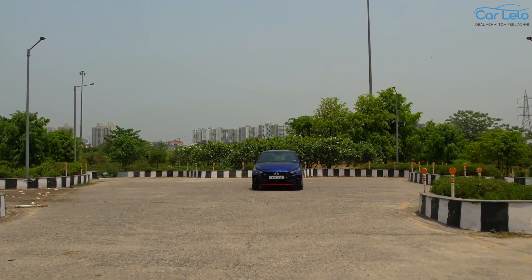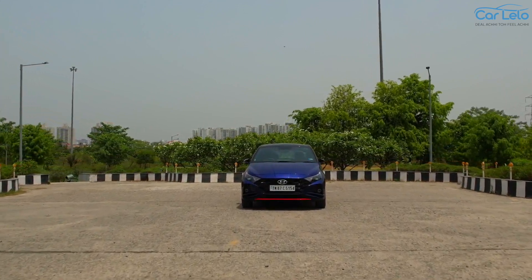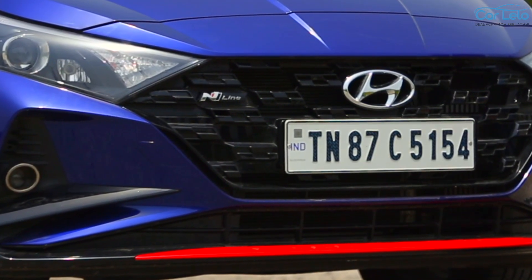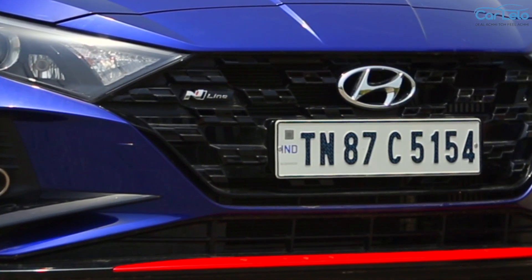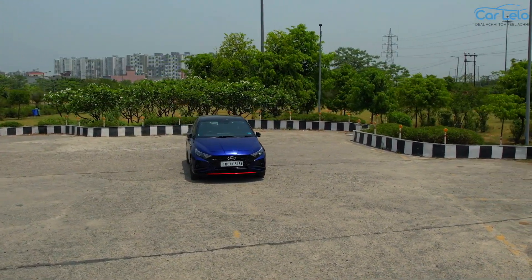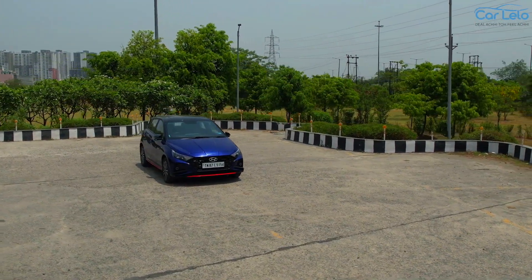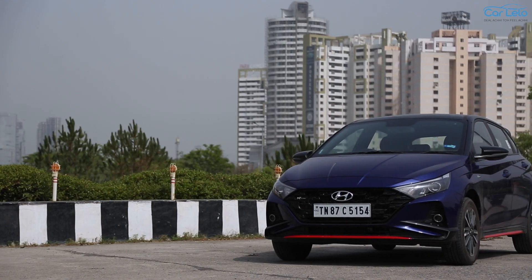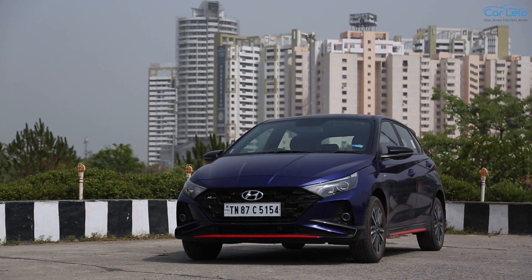Hyundai has provided the N line with a black dot front chequered-flag grille that includes the N line badge, along with skid plates with red highlight accents. The car also features a re-profiled bumper that houses the new fog lamps. Tying down the front end together is the muscular bonnet, which gives the hatch its much required meaner look.